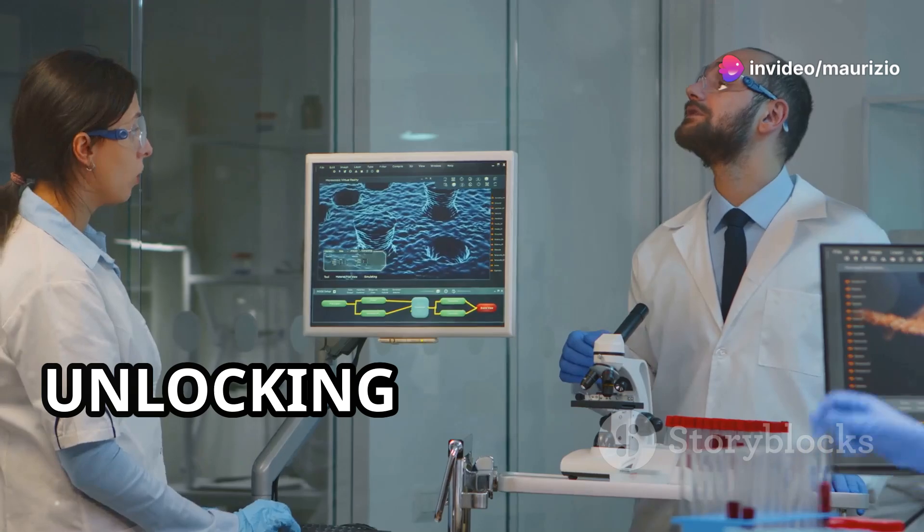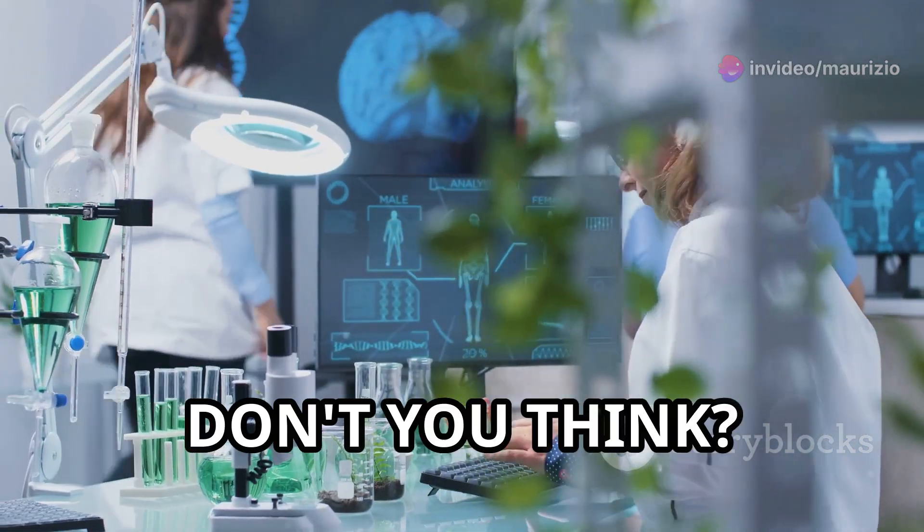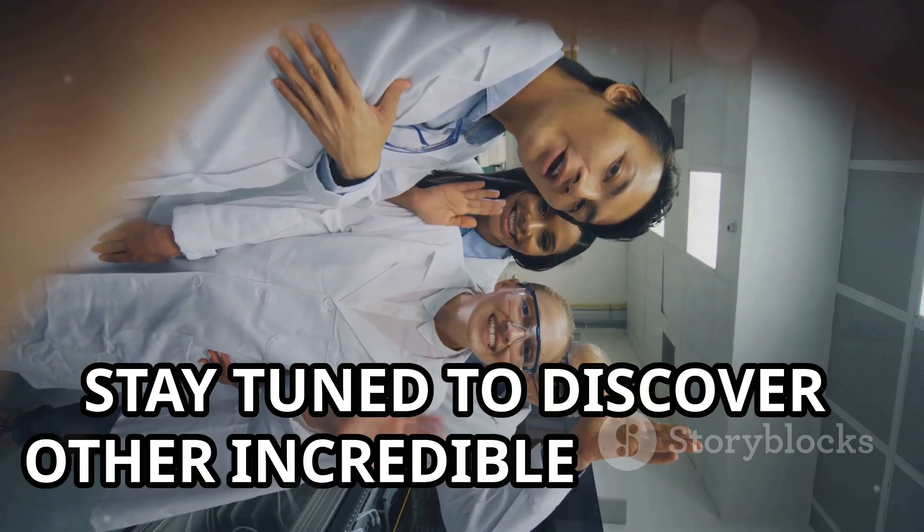So the next time you see food coloring, think about this — it could be the key to unlocking the secrets of life. Science is an amazing journey, don't you think? Stay tuned to discover other incredible wonders.